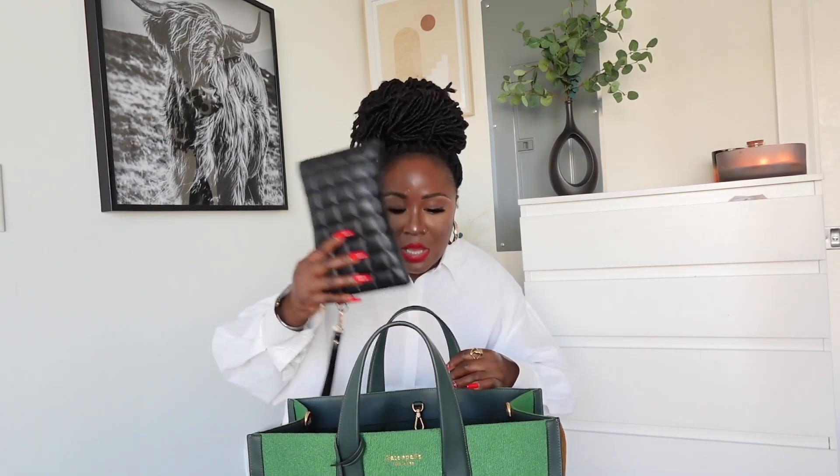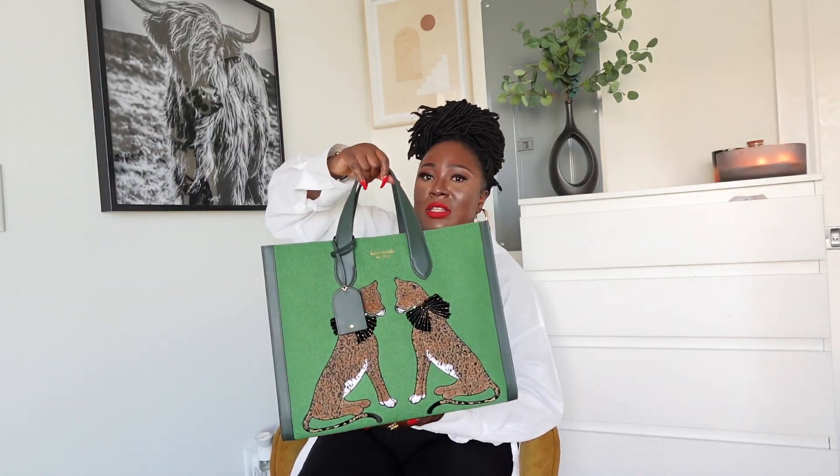I've already put at least 10 to 25 pounds of things in there, so be mindful of that. I also added my wallet, my Kate Spade card holder, some gum, some change, and my phones — both my personal phone and my business phone — which go right into one of the inside pockets. That's how much stuff I put in there, and it is very heavy — I have to hold it with both hands.